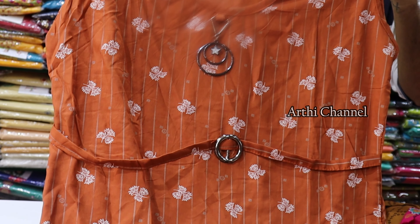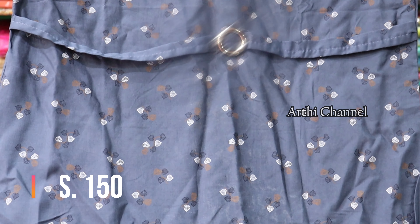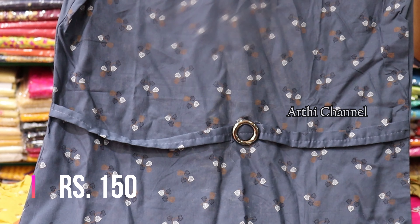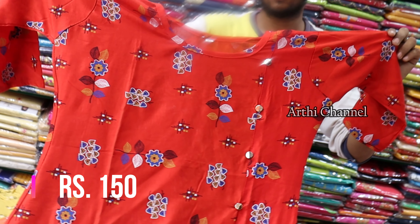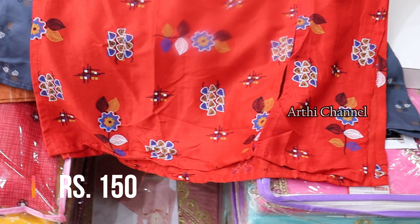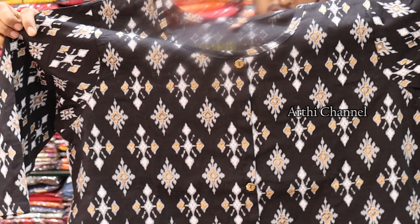The price is Rs.150. This top is suitable for daily wear — if you go to college or office, you can try this. Sizes are L, XL, and XXL. It has a side design, button, a completely right-hand button, side cut, and 3/4 sleeves.